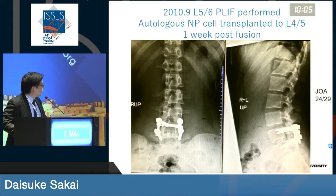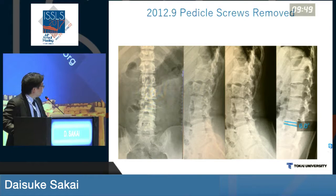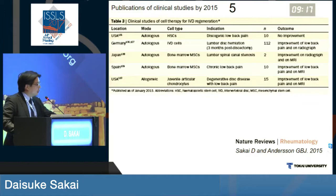She went under fusion surgery for L5-6, and one week later she received autologous NP cell transplantation to L4-5. After one year her pedicle screws were removed and she was doing well. We recently obtained her six-and-a-half-year follow-up of dynamic images and MRI ADC values, which shows minimal or no significant decrease in disc degeneration and also minimal dynamic instability. None of the patients had any adverse events.